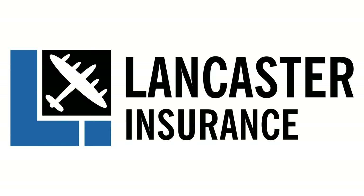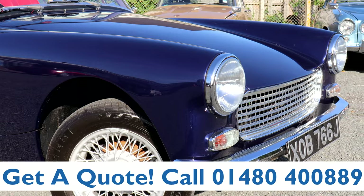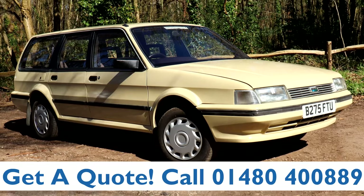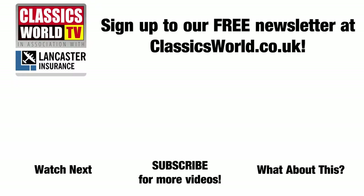This video is proudly sponsored by Lancaster Insurance. Give them a call on 01480 400 889 for an insurance quote on your classic car. And don't forget to click the link below to enter their latest competition.